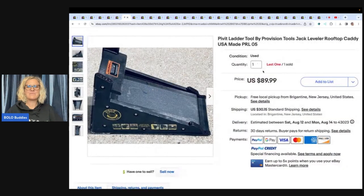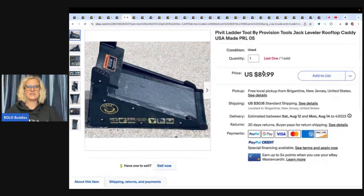This is a Pivot Ladder Tool by Provision Tools — jack leveler rooftop caddy, USA made. Something I would have walked right past; I don't even still know what it is. He sold it for $89.99 on eBay using the local pickup option. A contractor from an hour away needed it for a job right now, so they came and picked it up. That was also a trash pick.